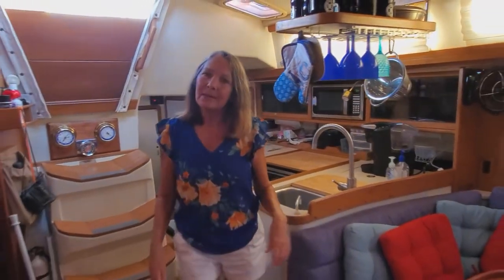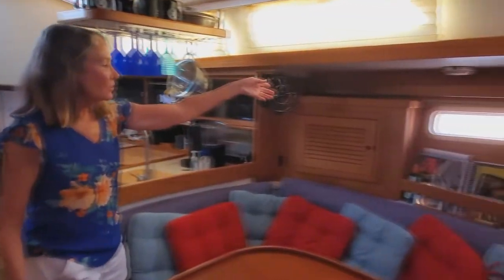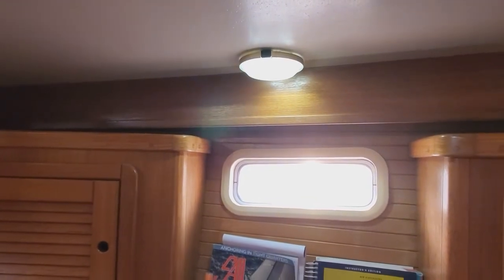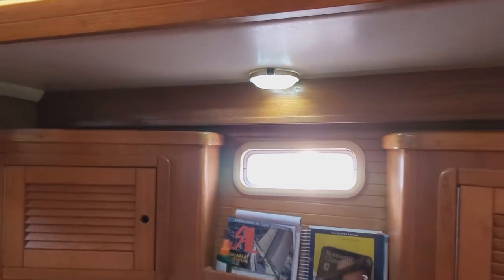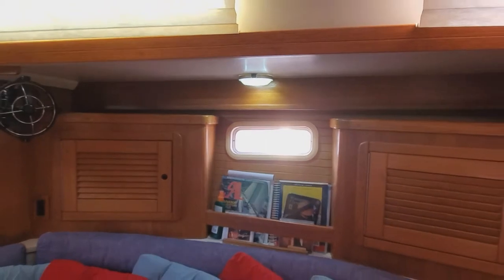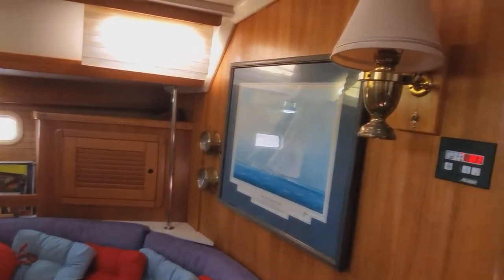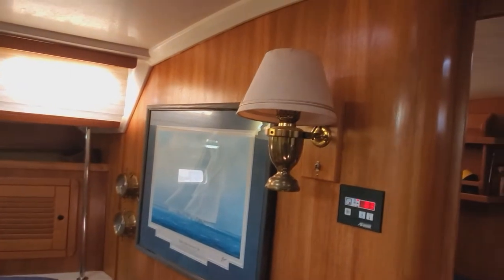We also have several puck lights that we replaced. Our puck lights are all over the place. This one here is in the salon and it now has an LED equivalent — they were either single or dual connectors. We looked at various light bulbs, and Amazon has some great values on those.